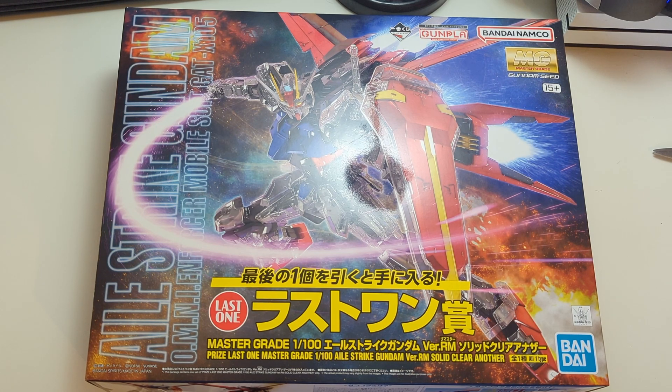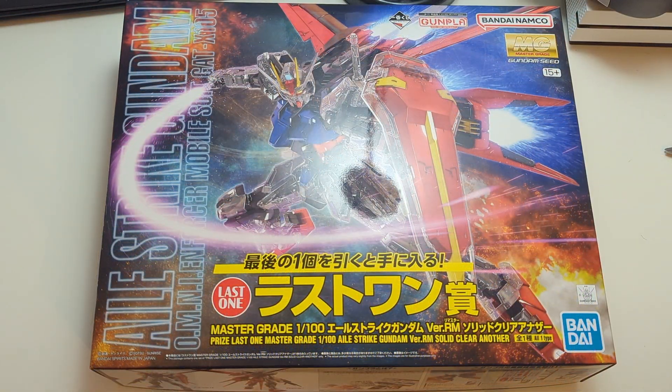For those who do not know, an Ichiban Kuji is a raffle that most Japanese hobby stores hold — you buy a raffle ticket and you get various prizes, usually ranging from A to K, A being the most sought after, and K just being something like a little knickknack. This one is the last-one prize, meaning that it was the last prize given out at the end of a raffle and that there would only be one per store.